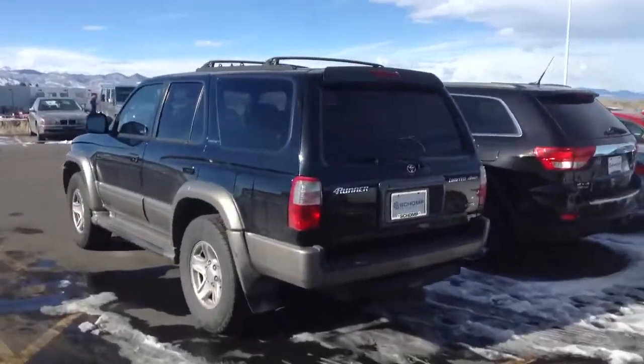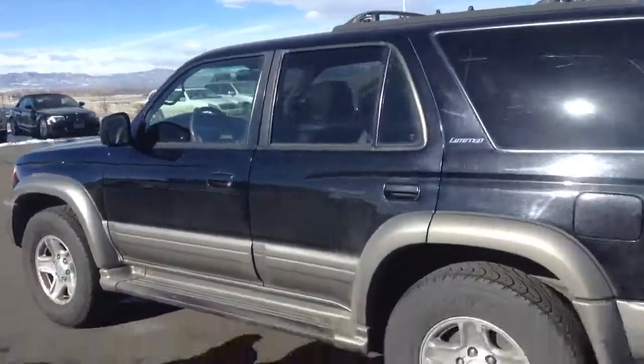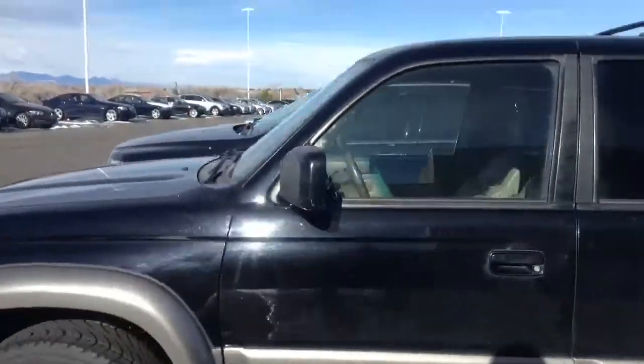Hank, this is Dave from Shomp. Here's that 2004Runner Limited. The car is in pretty good shape, as you can see.